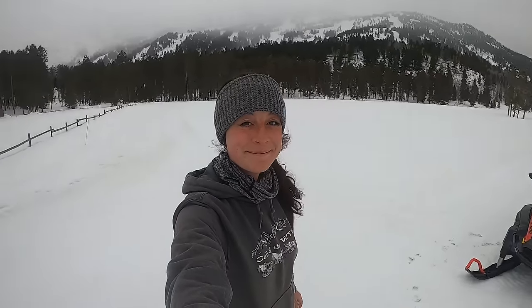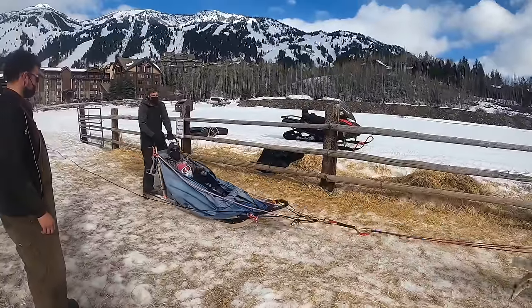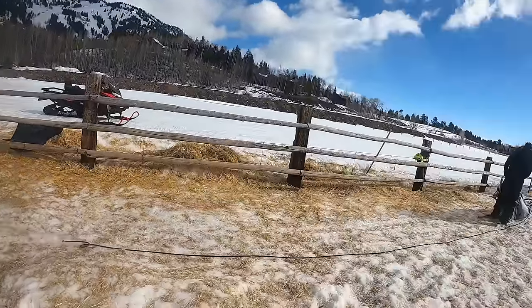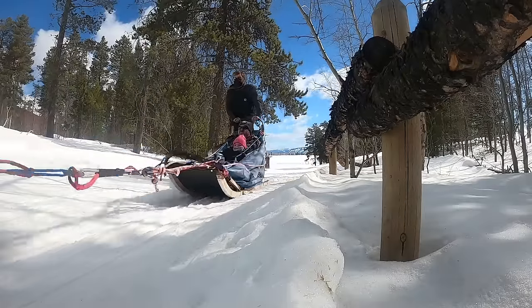So what are you waiting for? Book your tour with Called the Wild Dog Sled Tours, come to Jackson Hole, and experience a peaceful dog sled ride right next to Grand Teton National Park. You'll be glad you did.